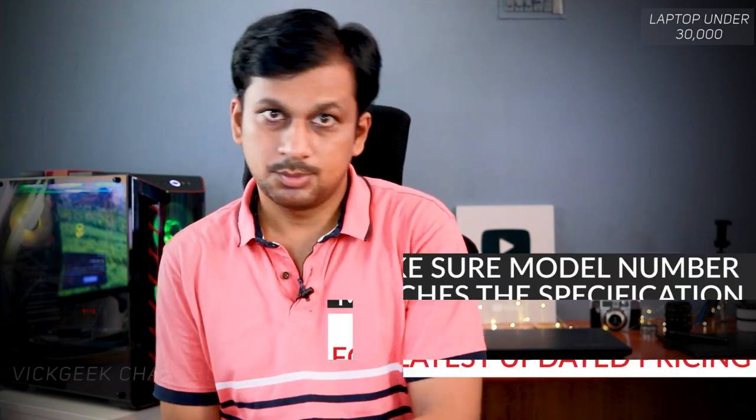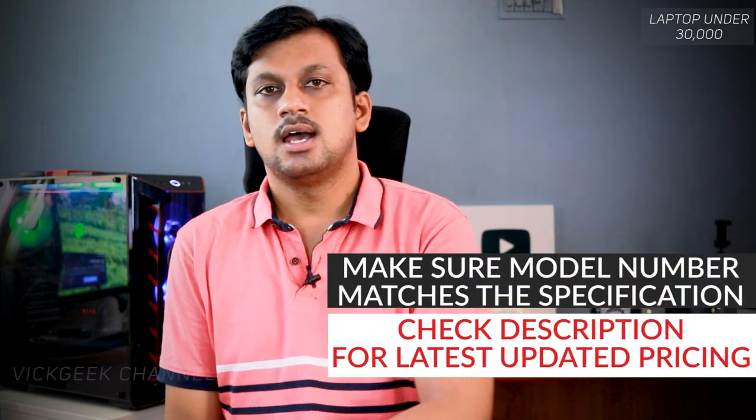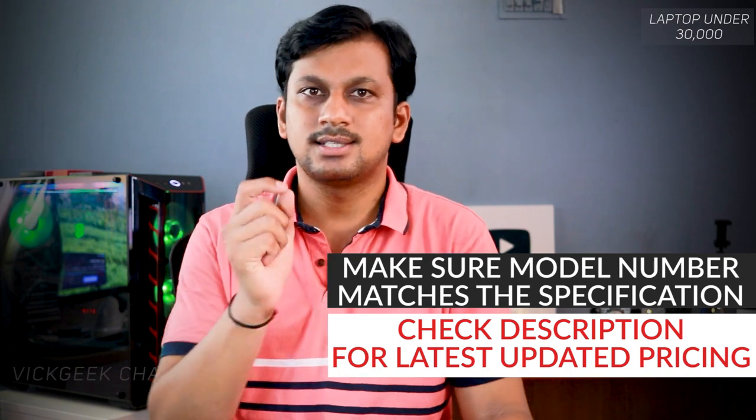Especially with model numbers, which can be very confusing — make sure you buy the exact specifications for that particular model number only. If you go ahead and buy a laptop with a slightly different model number, that completely changes the specifications. So make sure you check the model number, which is very important. Most importantly, these laptops come with original, genuine Windows 10 Home Edition, so you don't have to worry about getting it installed separately or pirating it.